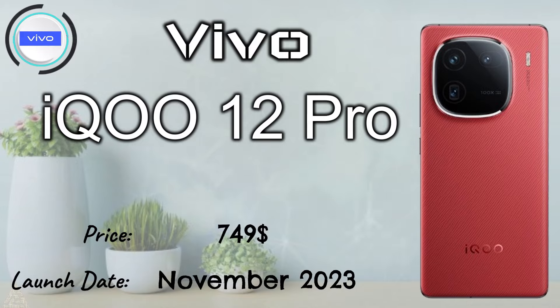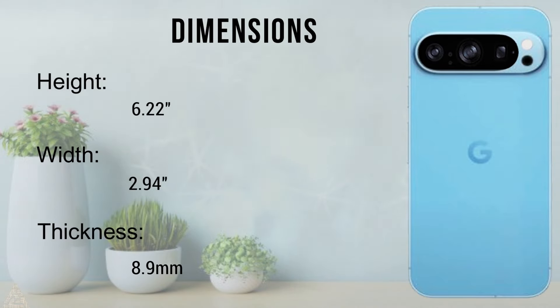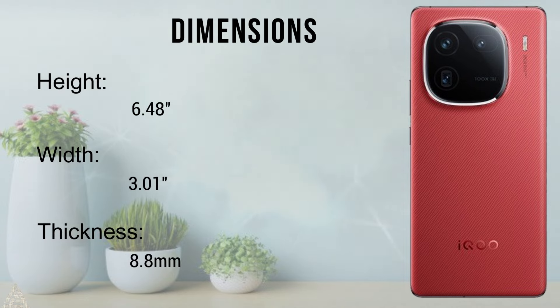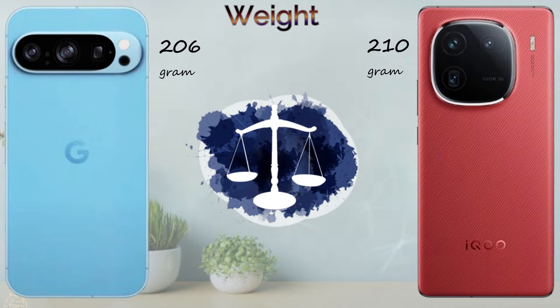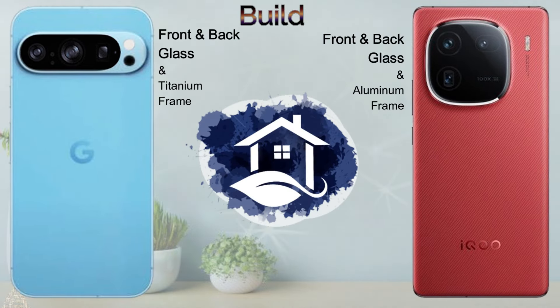The price of the Vivo iQOO 12 Pro is $749. Body dimensions: Google Pixel 9 Pro — height 6.2 inch, width 2.94 inch, thickness 8.9mm. Vivo iQOO 12 Pro — height 6.48 inch, width 3.01 inch, thickness 8.8mm. The weight of the Google Pixel 9 Pro is 206 grams and the Vivo iQOO 12 Pro is 210 grams.